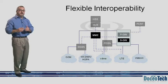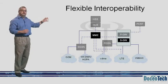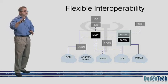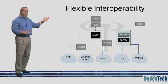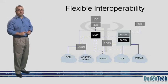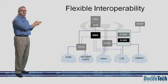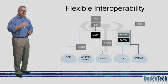Existing GSM, WCDMA, HSPA, and CDMA systems can be integrated to the LTE network through standardized interfaces — between the SGSN in the case of 3GPP, and the PDSN in the case of 3GPP2. Presently, vendors are providing 2G and 3G built-in interfaces within the SGSN and the PDSN to the LTE core network.